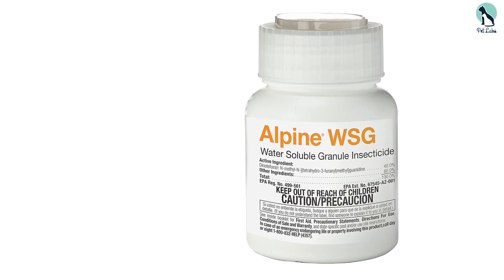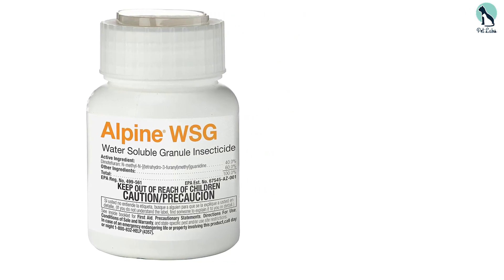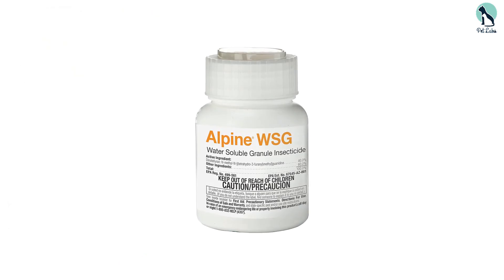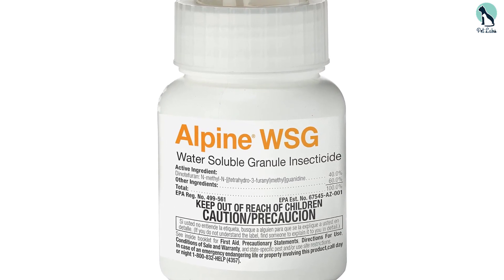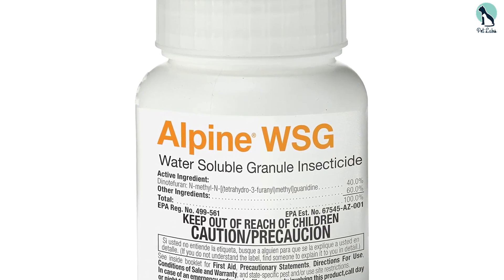Indoors, it's an excellent broadcast and spot treatment. Outdoors, it's ideal as a crack and crevice treatment for your building, sidewalks, driveways, and patios. As a broad-spectrum insecticide, Alpine WSG is highly effective at killing various pests, even the most resilient species of beetles, spiders, and ants.